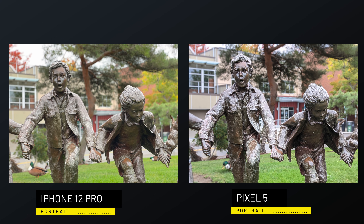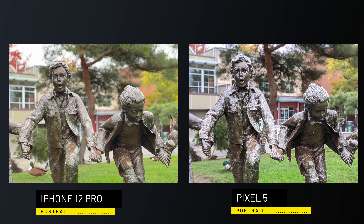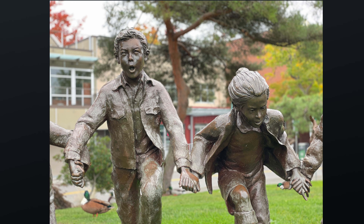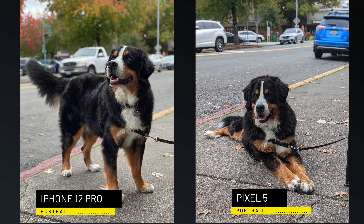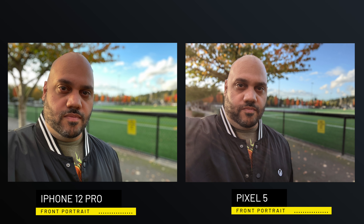I wanted to show you this photo of a statue of children running and holding hands, snapped in portrait mode. The iPhone not only kept the colors accurate while the Pixel took on a bluish, blown-out hue, but it was the Pixel that had several errors in processing the background. Neither phone got this 100% perfect, but the iPhone has one small area I can point out while the Pixel has several areas where the background just wasn't separated from the foreground properly. Apple has improved the iPhone's ability to separate subject from background in a major way — this is just so much better than it was on the iPhone 11 when it comes to portrait mode.